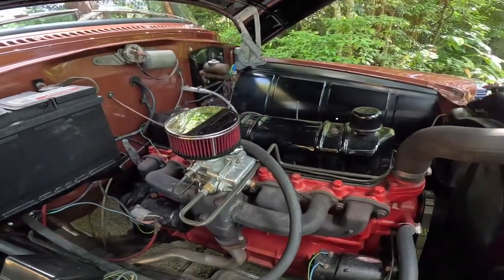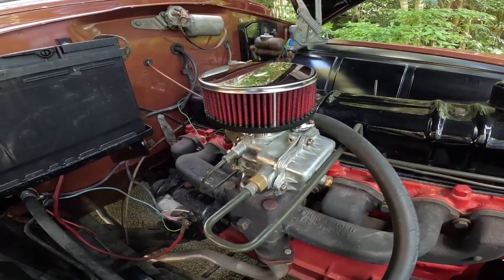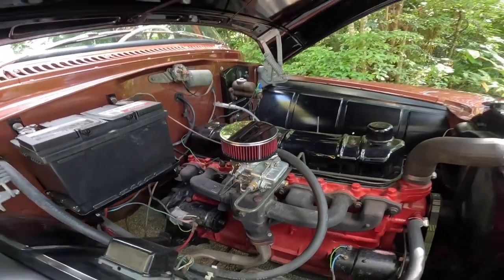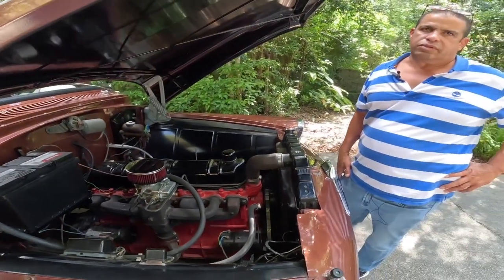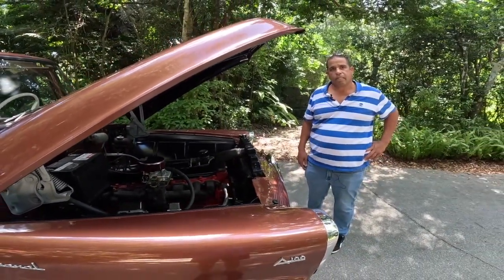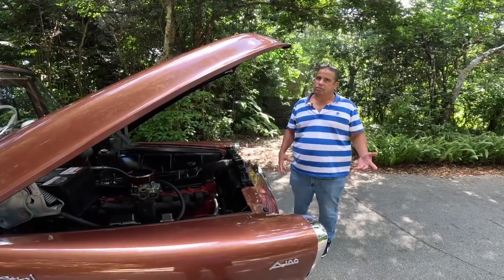I noticed you have a brand new carburetor. Yes. Was that hard to get? It's hard, but I found it. Was it expensive? It was close to $400. But it's not the money — it's how hard it is to find. I had to ask a lot of people and search on Google.